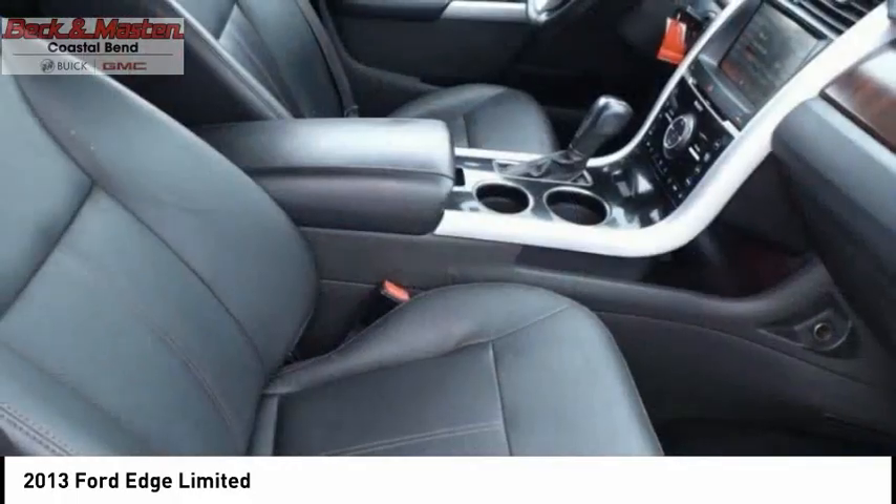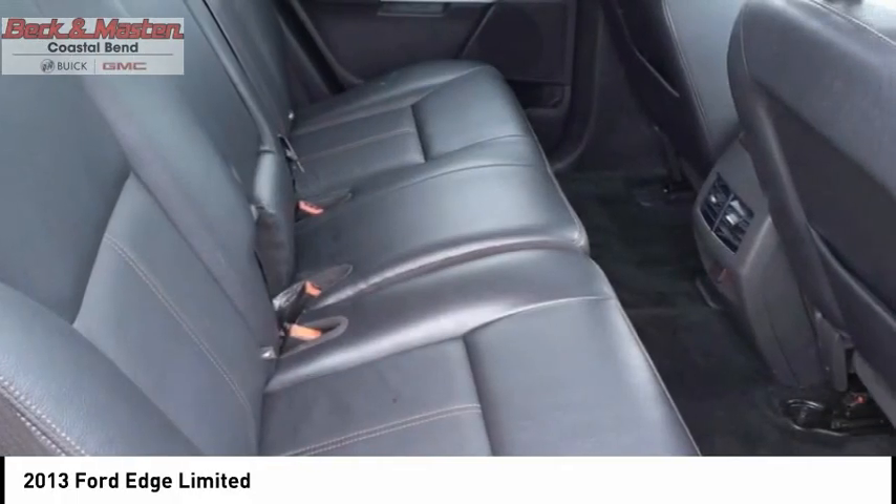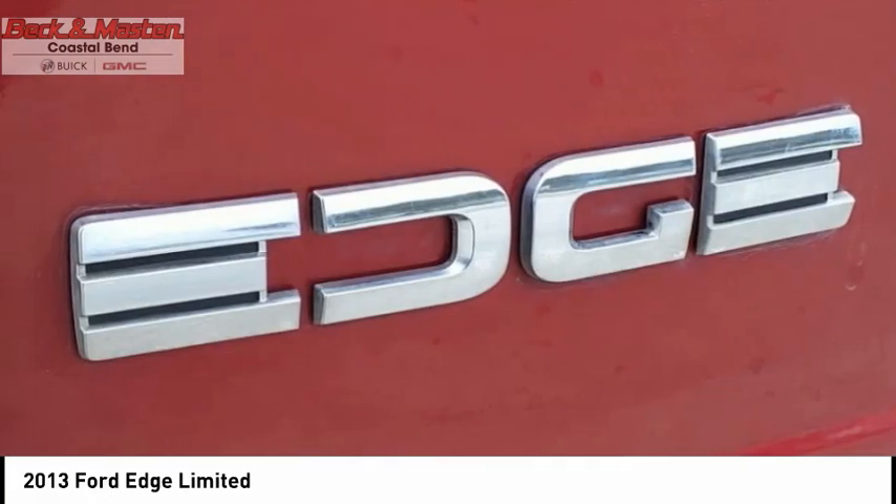Capless fuel filler system, cruise control, audio auxiliary input, memory card slot, cargo area 12-volt power outlet. Come see the car for yourself.